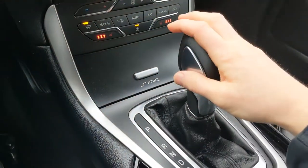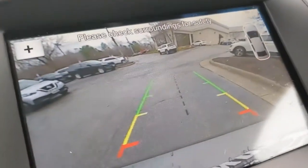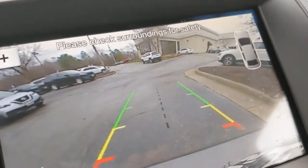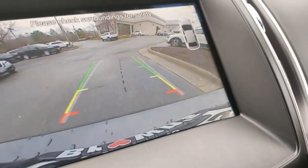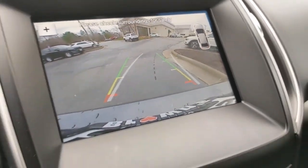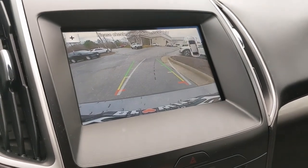I'll put the car in reverse so you can see the backup camera. You also have the little overhead view, and moving navigation guide lines, so it makes backing up really easy.